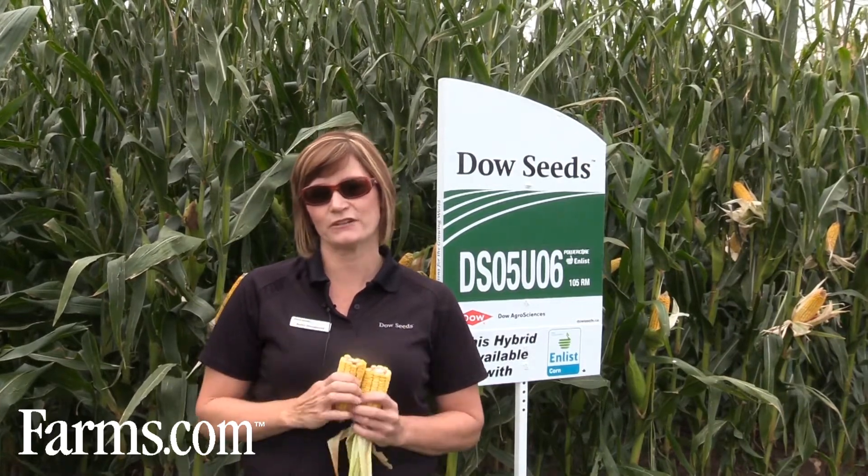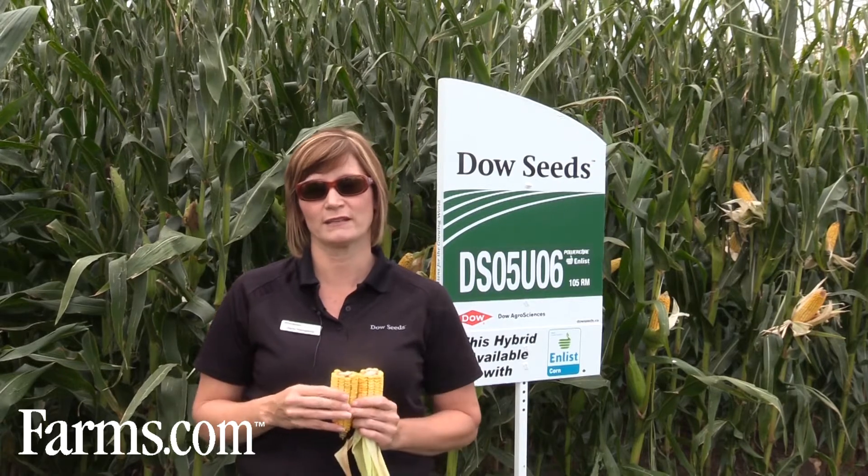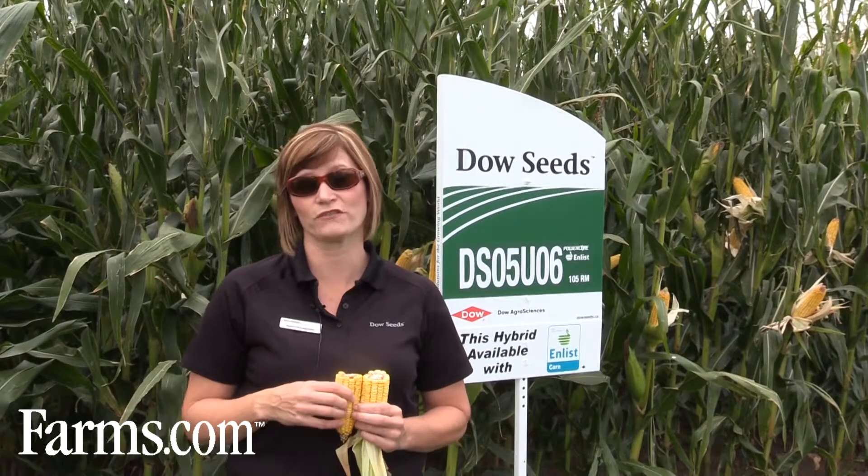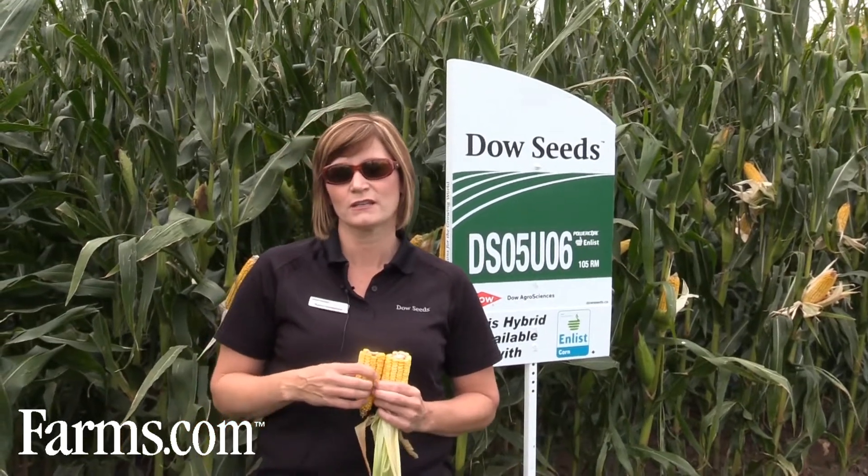This year especially we've had some cool wet conditions, and that can have an impact on what product and which field you're going to harvest first. If your field had a delayed planting in the spring, that also will impact its readiness in the fall. Other factors to consider are certainly the heat unit range of the products that you've put and where you've put them. So if it's a wetter farm with heavier soil and prone to be wet in the fall, you may want to consider looking at that field first.